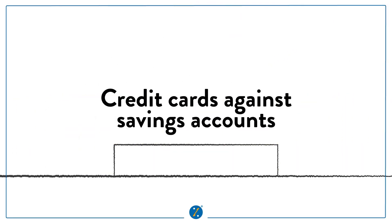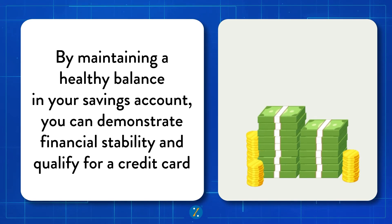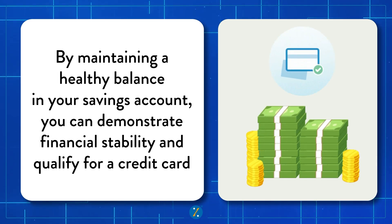Third tip: many banks also offer credit cards against savings accounts. By maintaining a healthy balance in your savings account, you can demonstrate financial stability and qualify for a credit card. You just have to contact your bank or your relationship manager and inquire about the same.